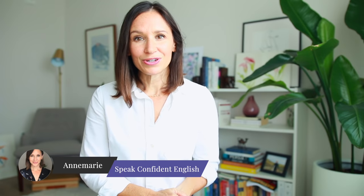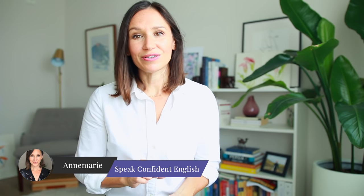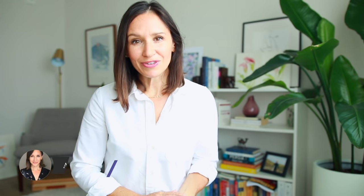Does that ever happen to you? If you don't already know, I'm Annemarie with Speak Confident English. Everything I do here is designed to help you get the confidence you want for your life and work in English, like going to a restaurant so that you no longer have to stress or feel anxious about those simple everyday things. Instead, you can just enjoy them.